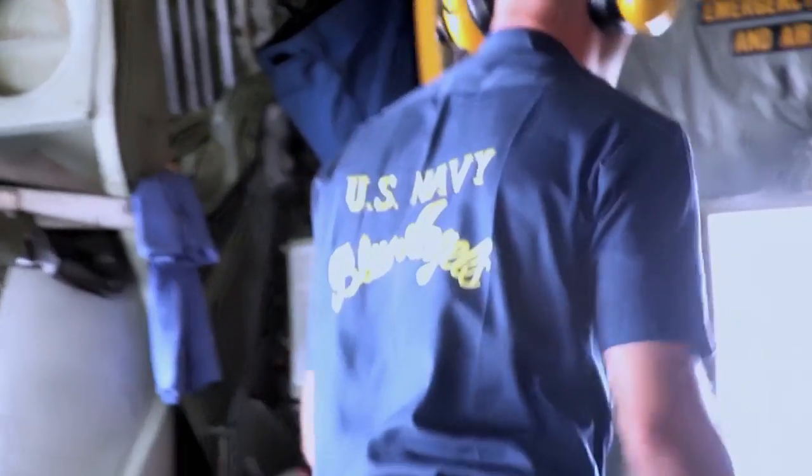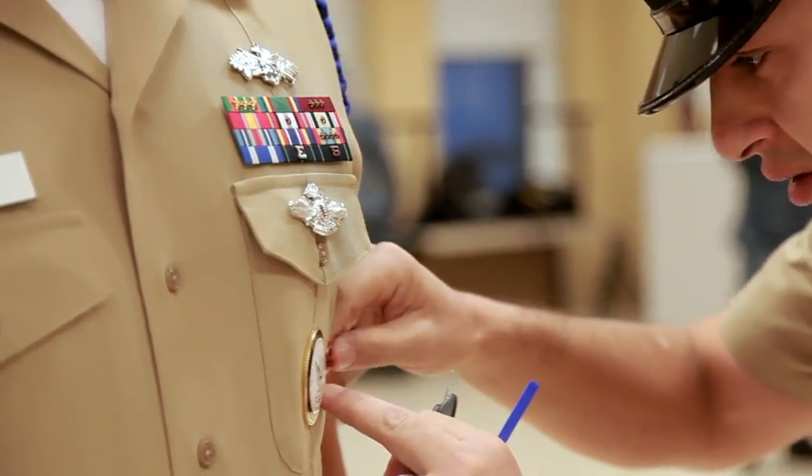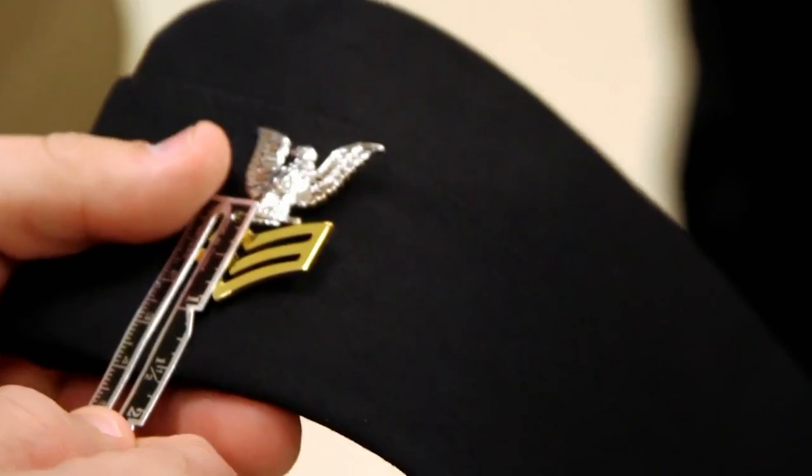Some of the available shore special assignments include the personnel exchange program, flag riders, or company chief. Some of these billets also come with special duty assignment pay. Check out what you're eligible for today.